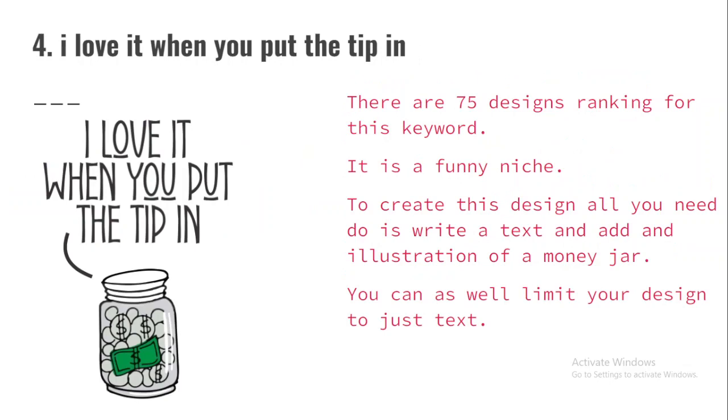The fourth niche is 'I Love It When You Put the Tip In.' There are 75 designs ranking for this keyword. It is a funny niche. To create this design, all you need to do is create text and add an illustration of a manager. I recommend you go for illustrations of a manager — you can get these from Canva, Pixabay, or Pexels. There are a lot of free vector websites on the internet. Once you get the illustration, just add the text up or around it and you have your design. I recommend you create a light variation and a dark variation.